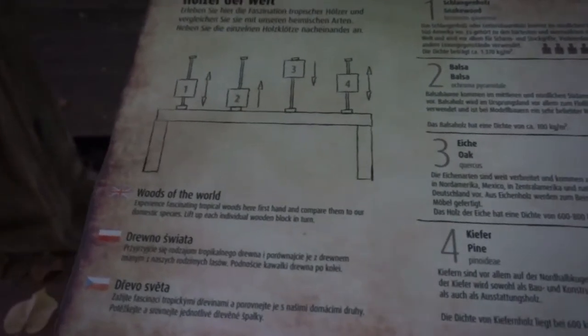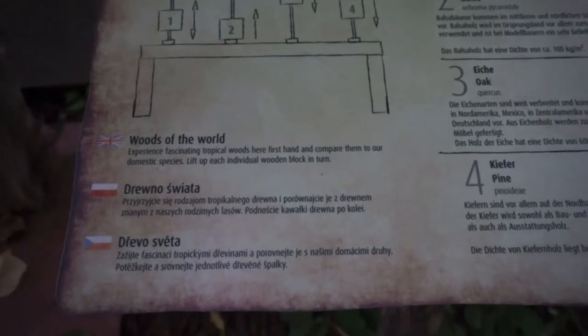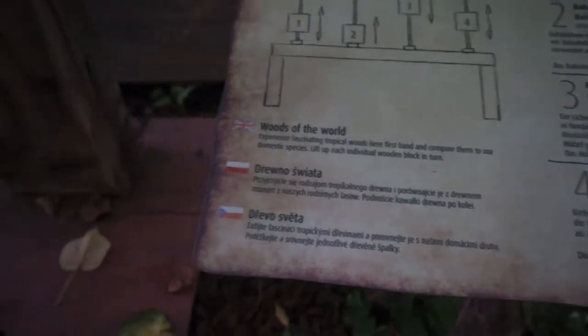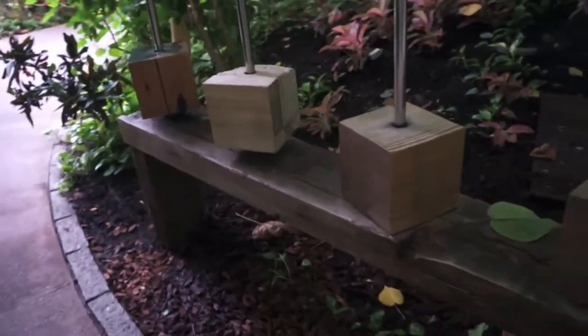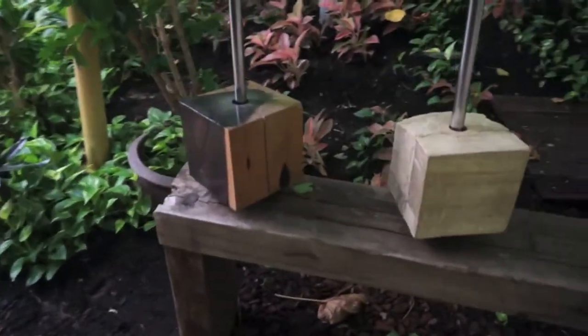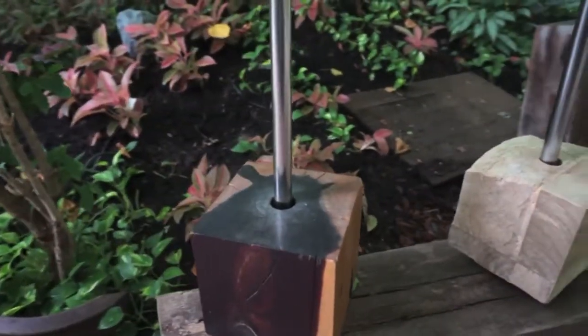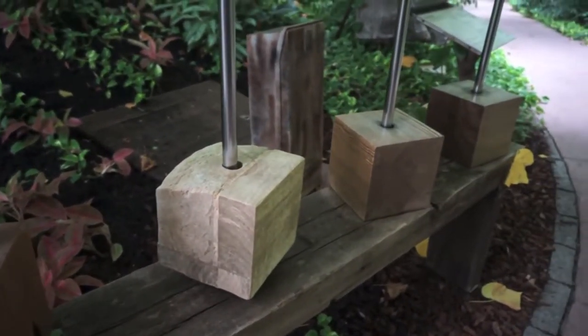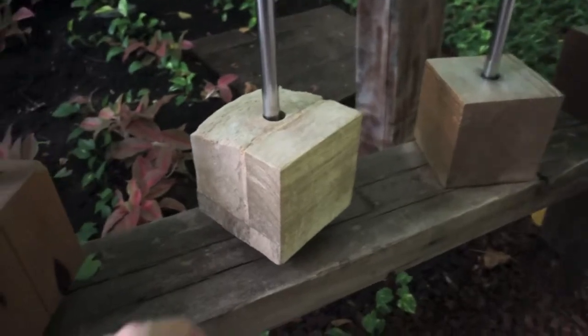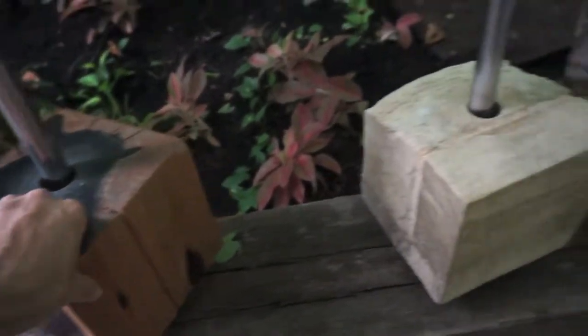Here you can see a particular feature called Woods of the World. It appears that Tropical Islands is trying to pay some homage to museums and spaces with an educational focus — younger visitors can appreciate by touching here what the different woods of the world feel like.